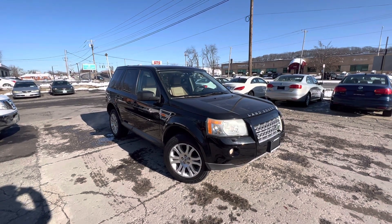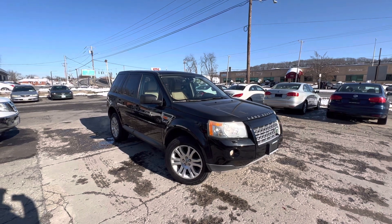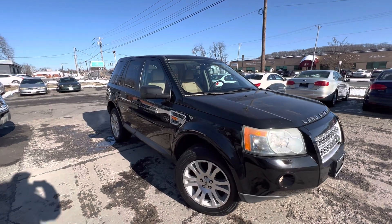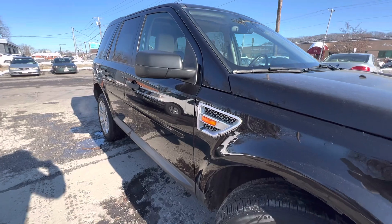Hello and welcome. Here is a 2008 Land Rover LR2 — their compact crossover vehicle. It has a black exterior color with reflectors and a little grille.